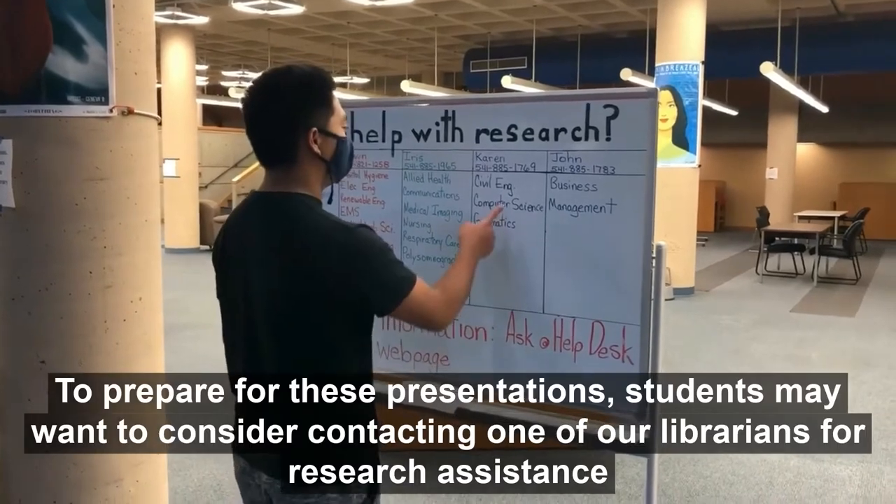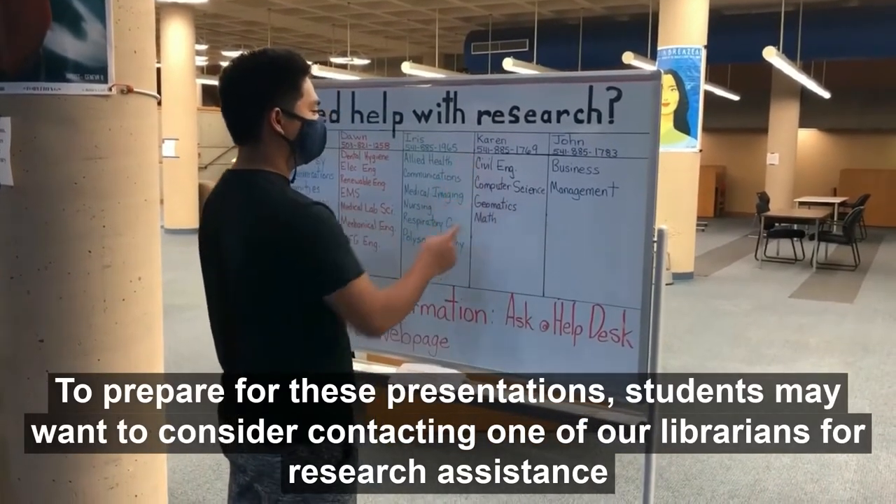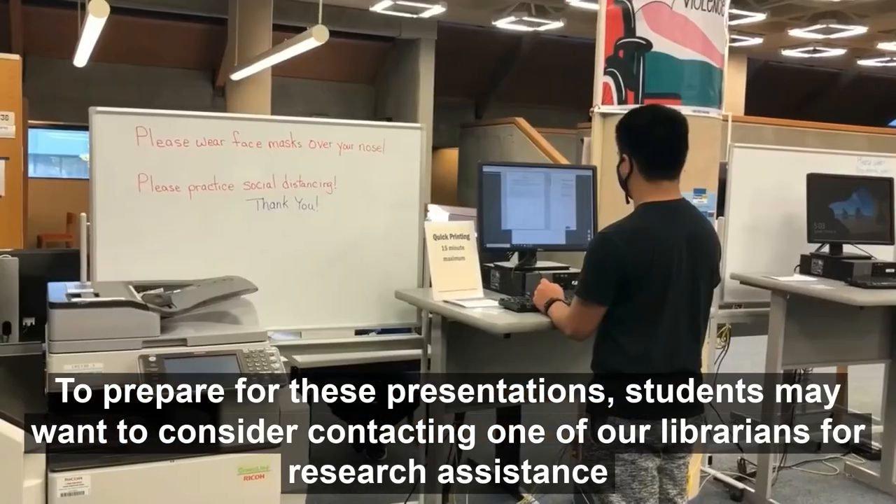To prepare for these presentations, students may want to consider contacting one of our librarians for research assistance.